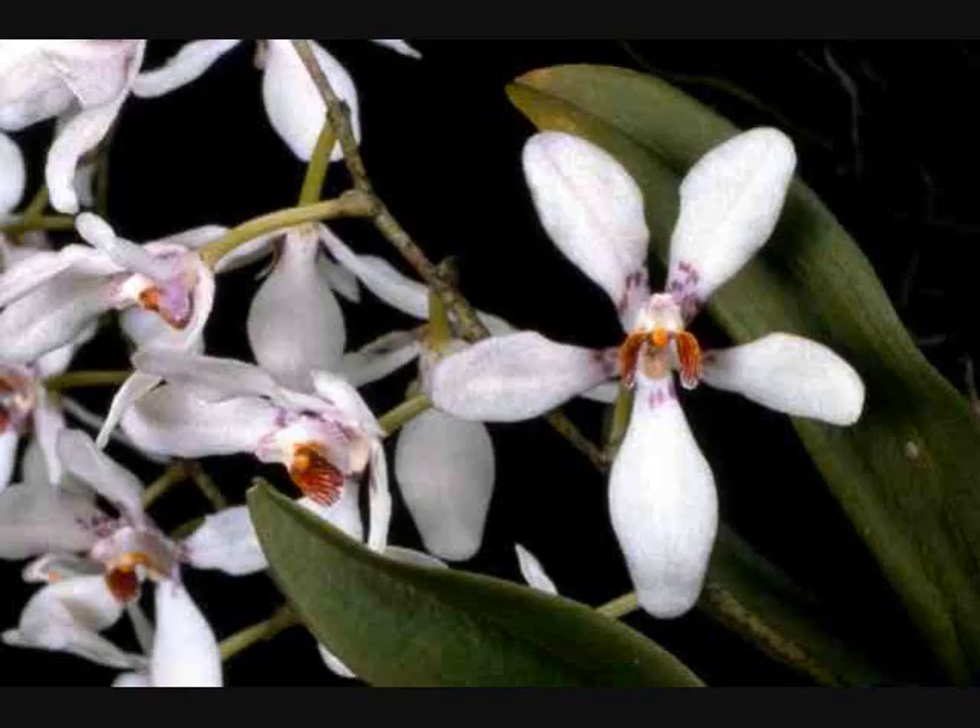Sarcochilus falcatus — the orange blossom orchid. There it is. This species occurs along the eastern coast of Australia from Victoria to North Queensland. It often grows on the outer twigs of canopies or on mossy branches in misty forests at altitudes of 600 to 4,000 feet. It's a miniature plant with a short stem and a few curved leaves up to six inches long. The inflorescences are semi-pendulous with up to 12 flowers, each up to one and a half inches across. The fragrance resembles orange blossoms and the flowers appear during spring. This plant should be given good air movement, no direct sunlight, and moist, humid, cool to intermediate conditions.